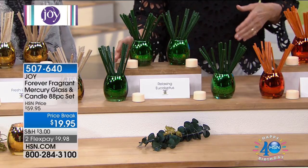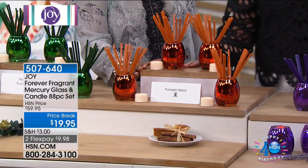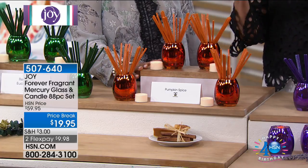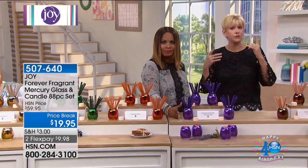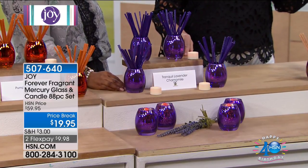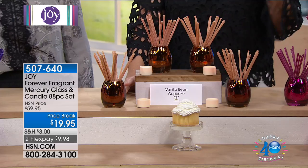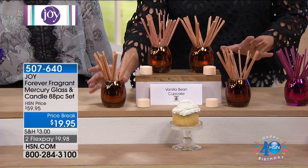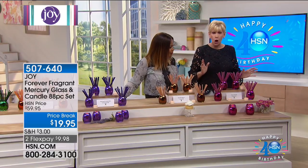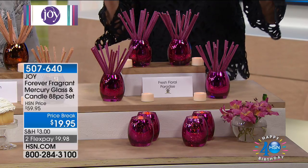The mercury vase is gorgeous — when you see it lit, it's going to be stunning. Pumpkin spice is absolutely beautiful; before you know it, the holidays will be here. The flicker candles will make great centerpieces while absorbing unpleasant odors and leaving that subtle fragrance behind. The gorgeous purple tranquil lavender chamomile is Joy's signature fragrance and signature color. You're getting the flicker candles and 80 sticks. Then everybody's favorite — vanilla bean cupcake — it really does smell like cupcakes are being baked, in that beautiful bronzy vase.